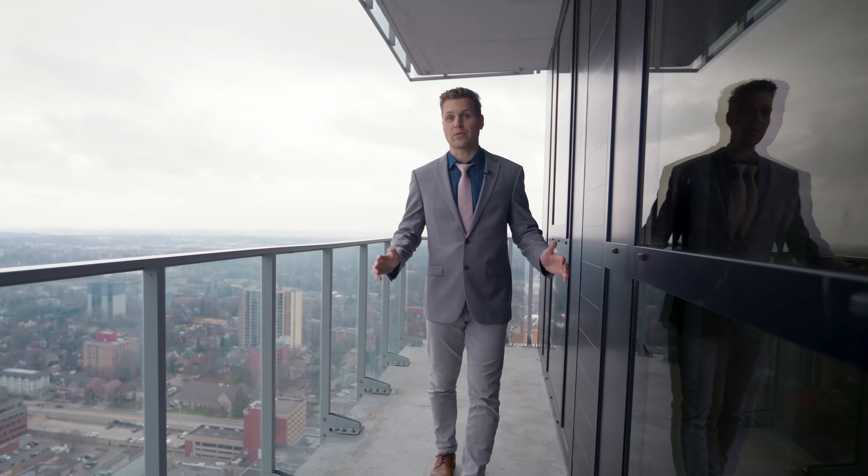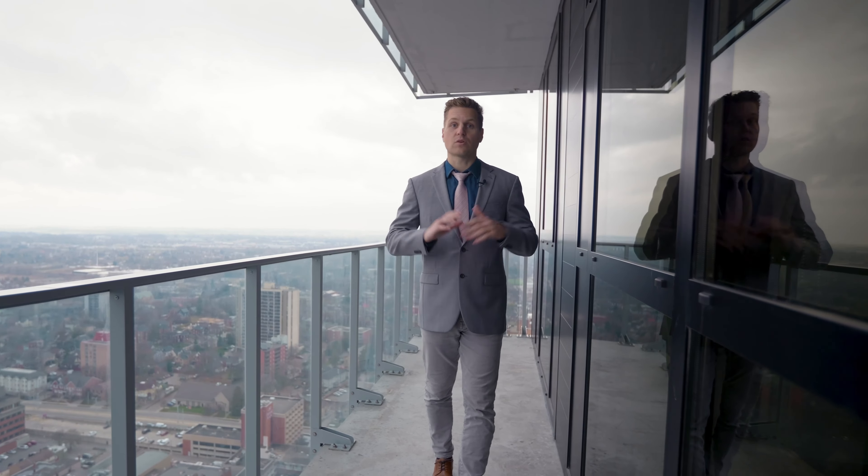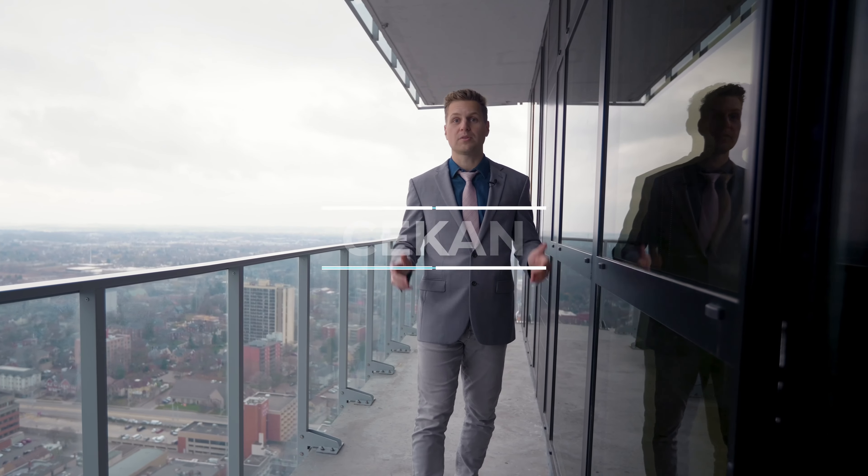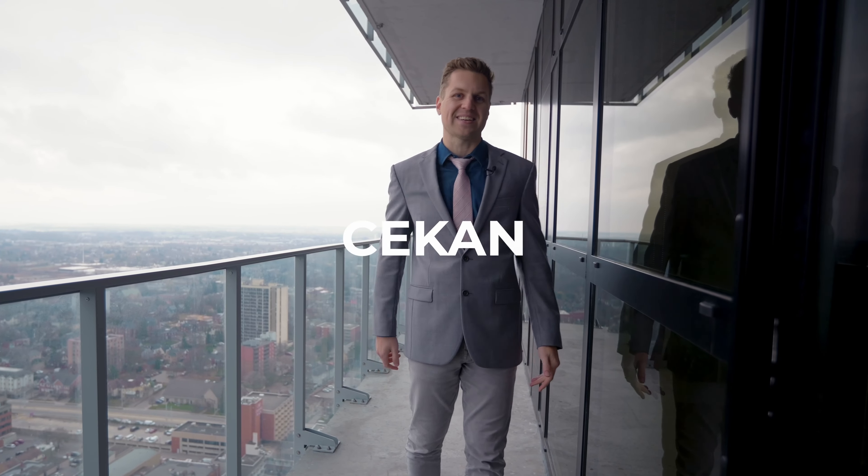Two bedrooms, two bathrooms, and an unobstructed view of the entire city. This incredible condo unit is your opportunity to live in one of KW's most desirable towers. Welcome to unit 3614 at DTK Condos.